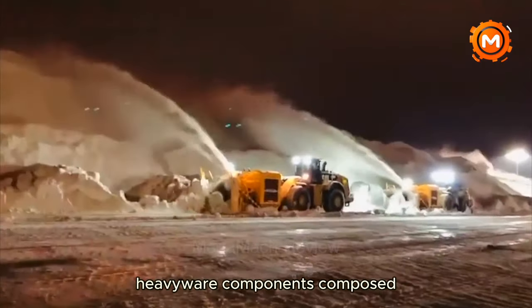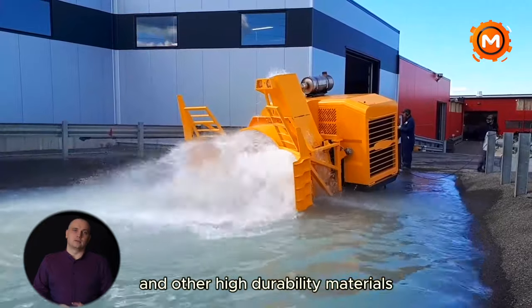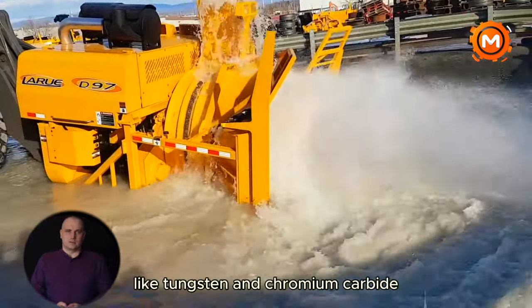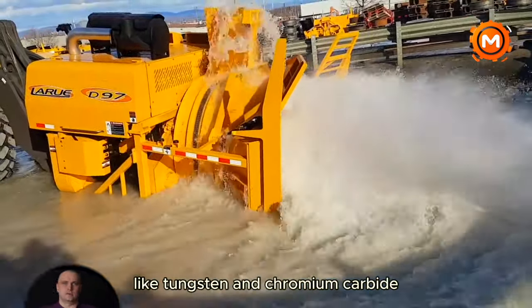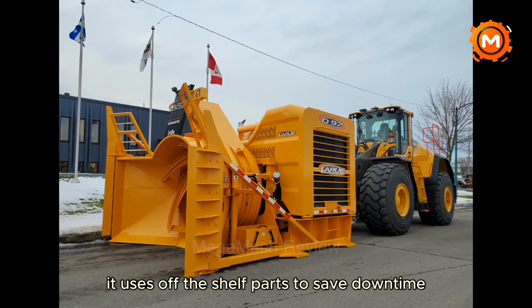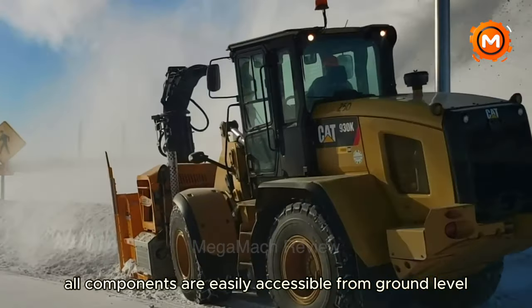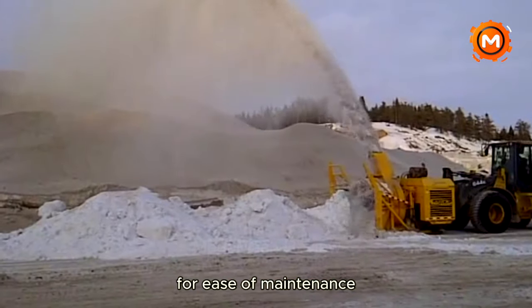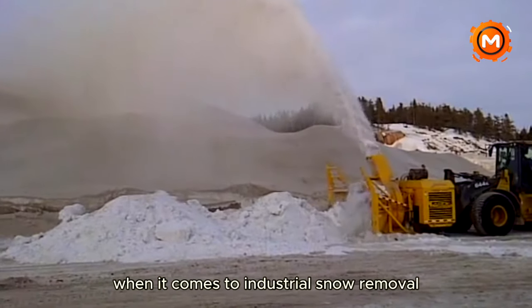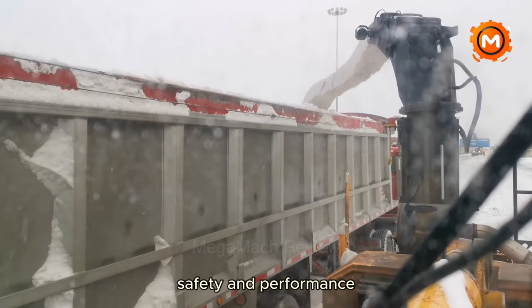Heavy-wear components composed of abrasion-resistant Hardox and other high-durability materials like tungsten and chromium carbide are part of the D97's robust construction. It uses off-the-shelf parts to save downtime, and all components are easily accessible from ground level for ease of maintenance. When it comes to industrial snow removal, the LaRue D97 is a monument to reliability, safety, and performance.